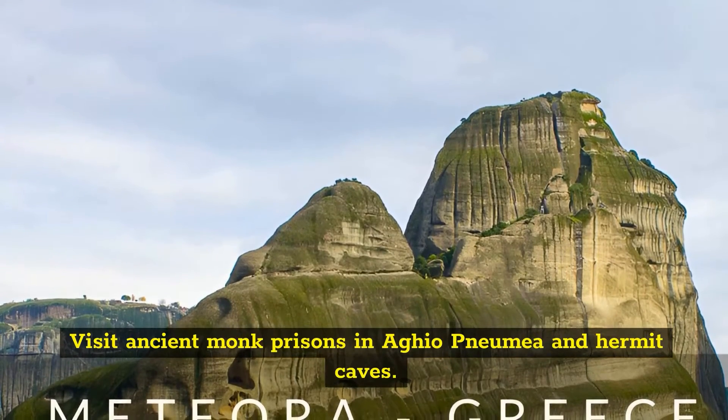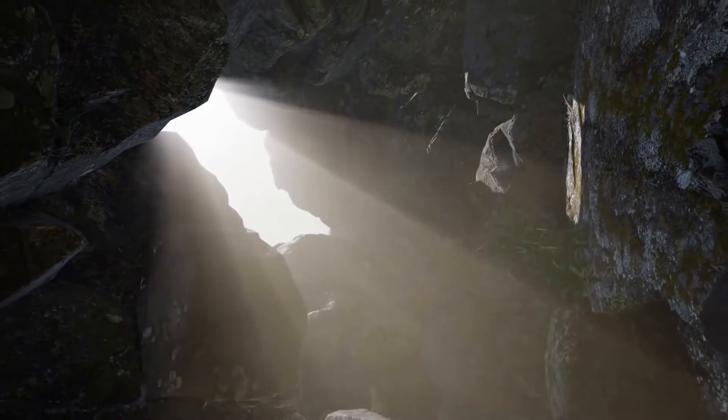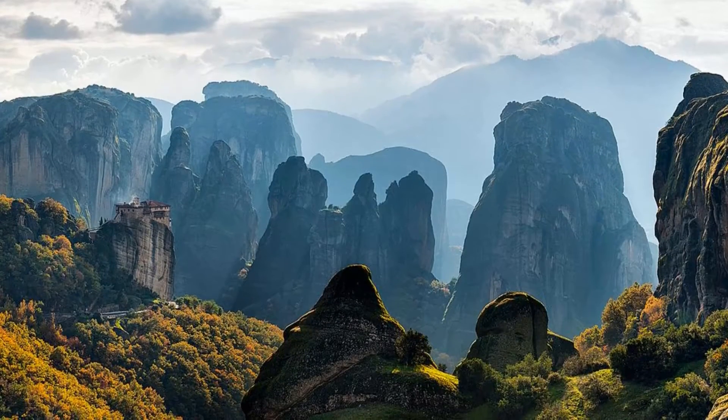Visit ancient monk prisons in Agionemata and Hermit Caves. If you think monasteries are abundant in this part of Greece, wait till you come upon the hundreds of caves poking from the rock walls. Meteora was home to a thriving ascetic society in the 12th century.